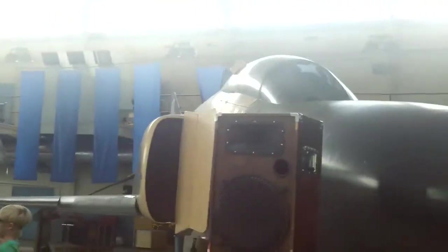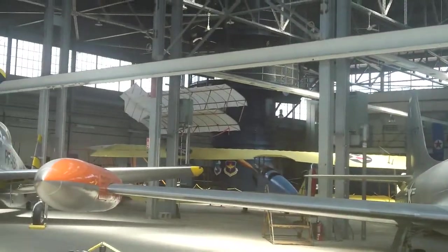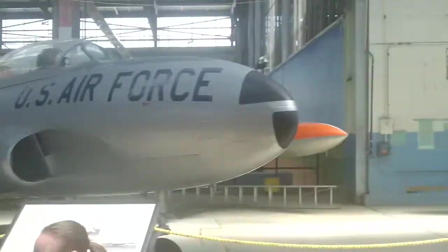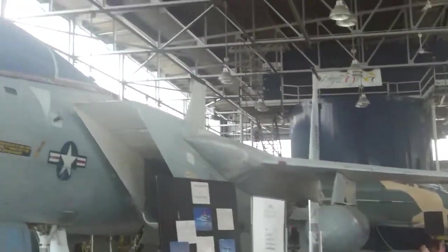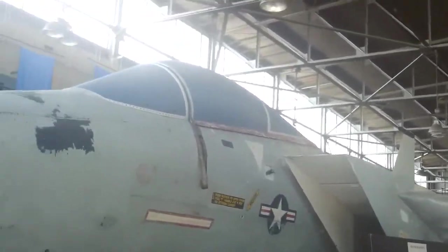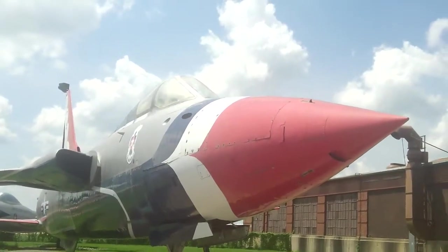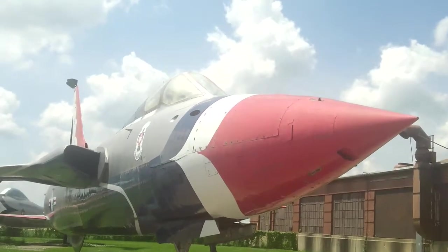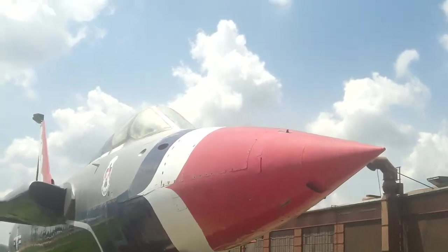This is a Phantom. This is a Shooting Star — not much, but pretty fast. This is an F-15 Eagle. This is one of the fastest planes of its time. This is a Thunderchief.